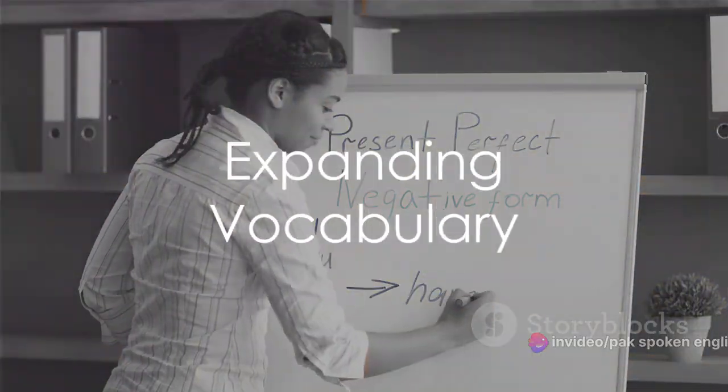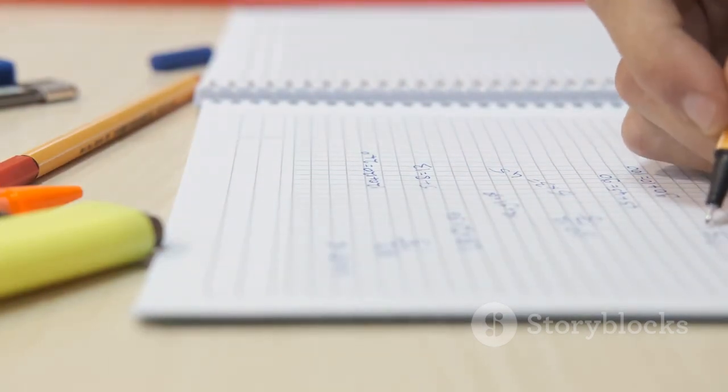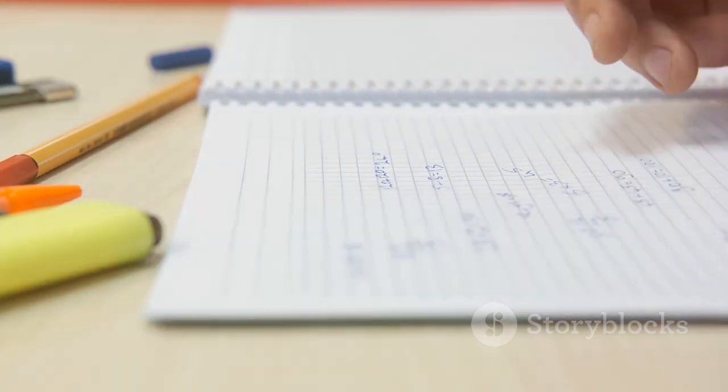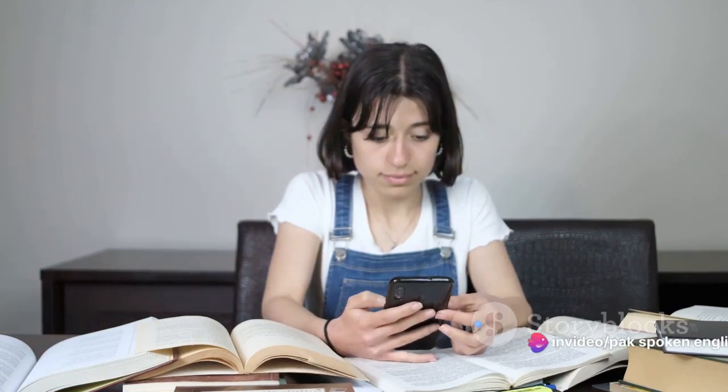Moving on, it's important to expand your vocabulary. It's not about using big, complicated words, but about using the right words at the right time. Make a habit of learning new words every day and use them in your daily conversation.